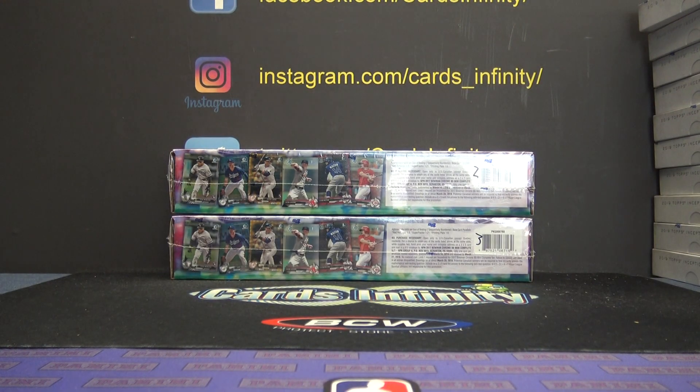Alright, Aaron P is going to try one of these 2017 Bowman Chrome mini factory sets. Let's see if we can finally find an Aaron Judge. Can we do it, Aaron? We'll never know.